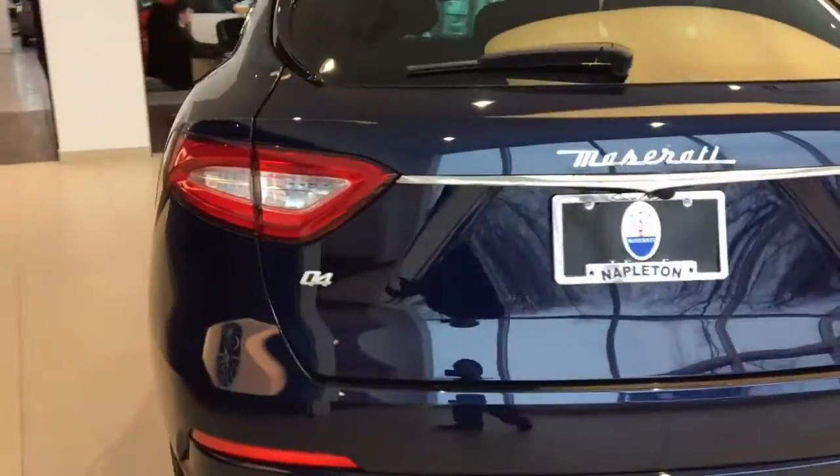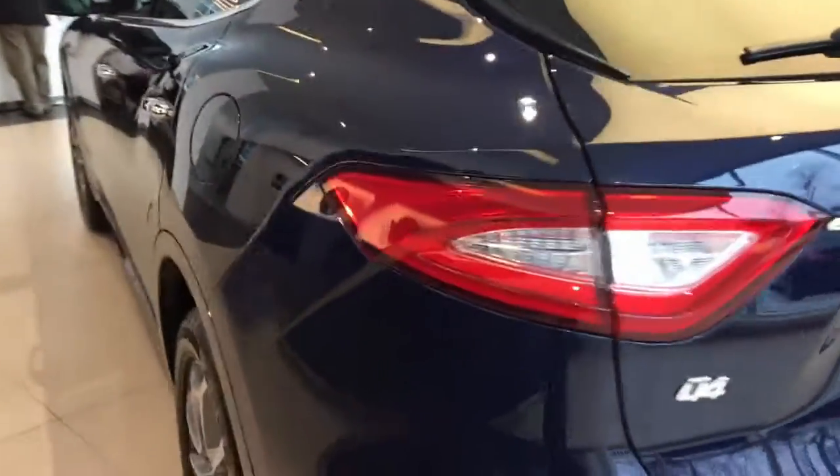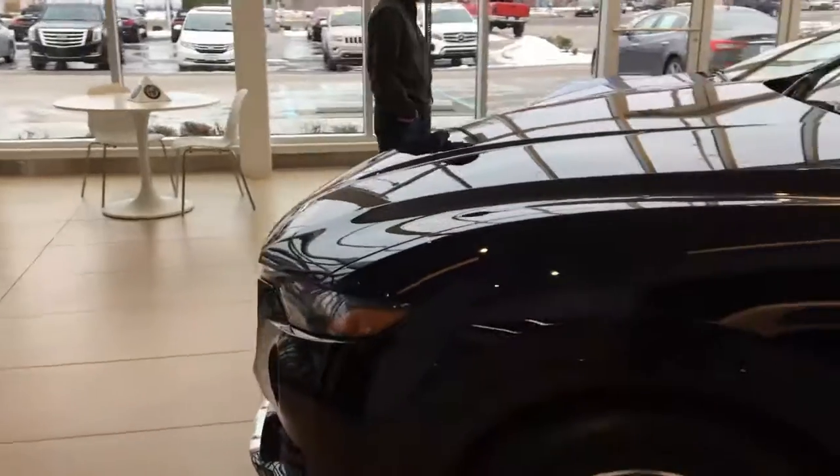All right, so here we go — the Maserati Vontae Q4. I'm not the biggest fan of most SUVs, but I absolutely love this one. I just think the styling is just so aggressive.